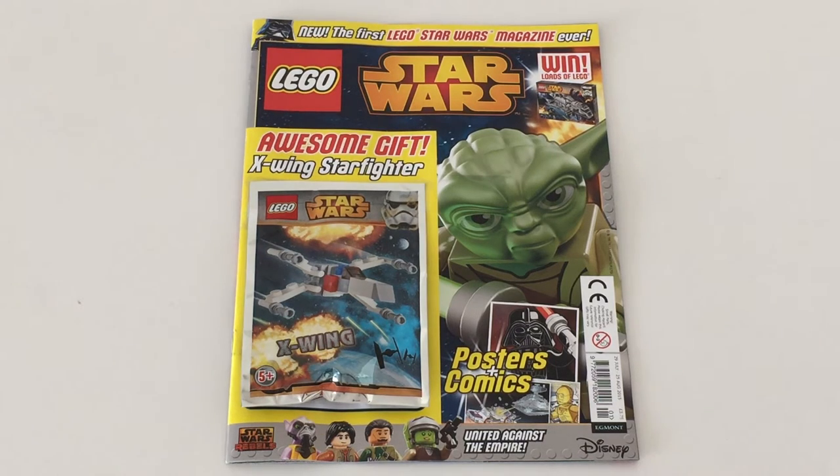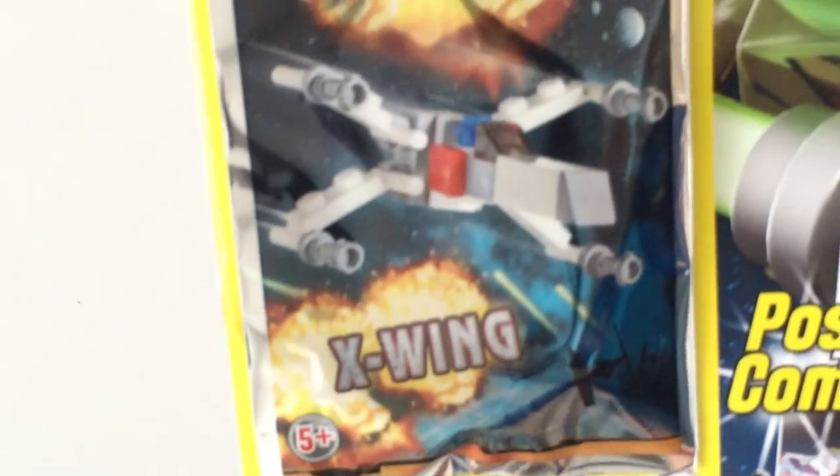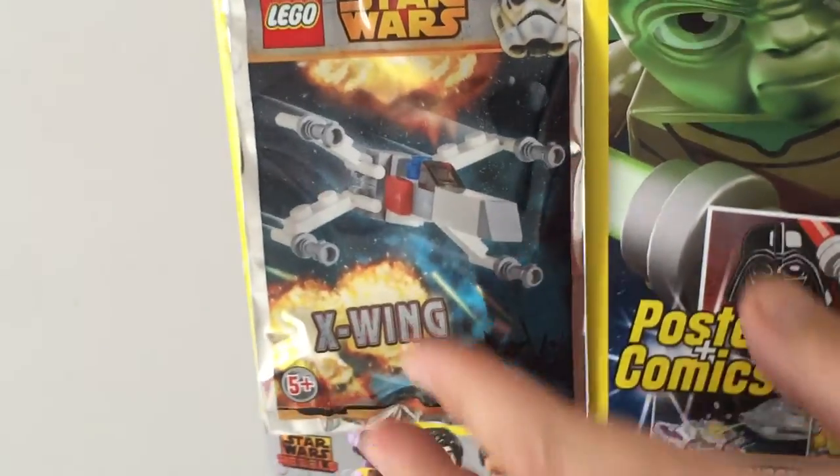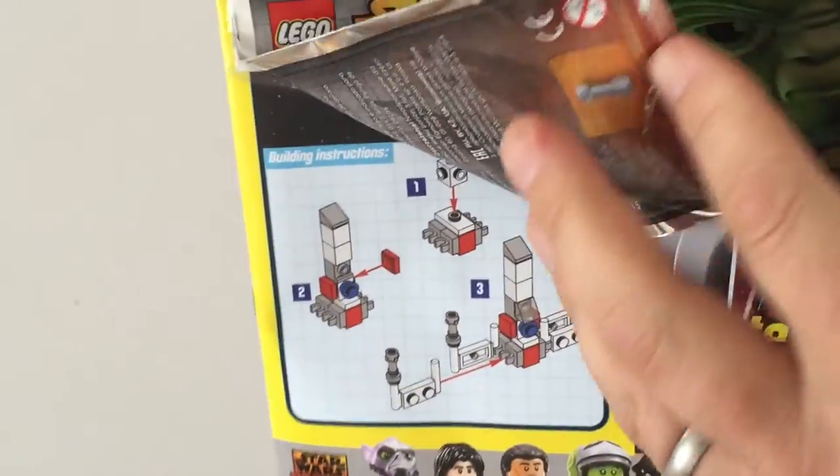I'll show you all three in a moment — this is one of the three, and there are two others which are advertised inside the magazine. Each issue comes with a free Lego set, and with issue number one it is the X-Wing. On the front here you have this foil sealed baggie.